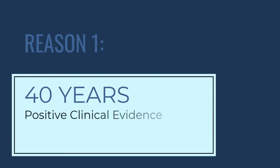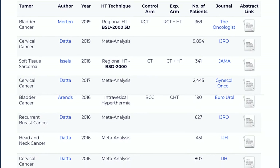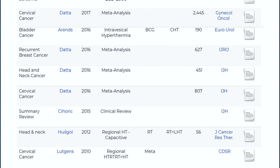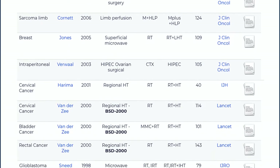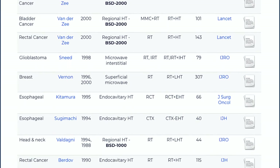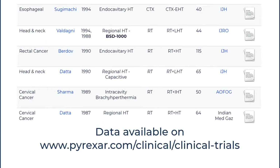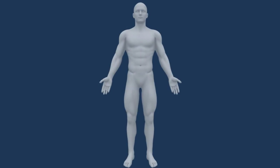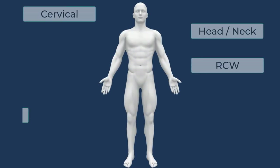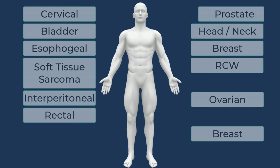The first reason is that after 40 years of research and study, hyperthermia has a large body of clinical evidence supporting the use of this therapy in the treatment of cancer. You will find thousands of documents, including clinical studies, meta-analyses, and case studies documenting the efficacy of hyperthermia as an adjunct to radiotherapy and chemotherapy. Hyperthermia has shown effectiveness in the treatment of solid tumors, whether located superficially or deeply seated.